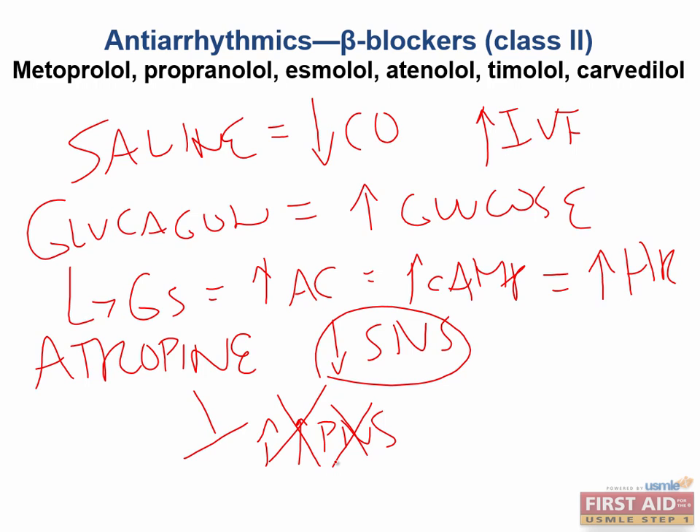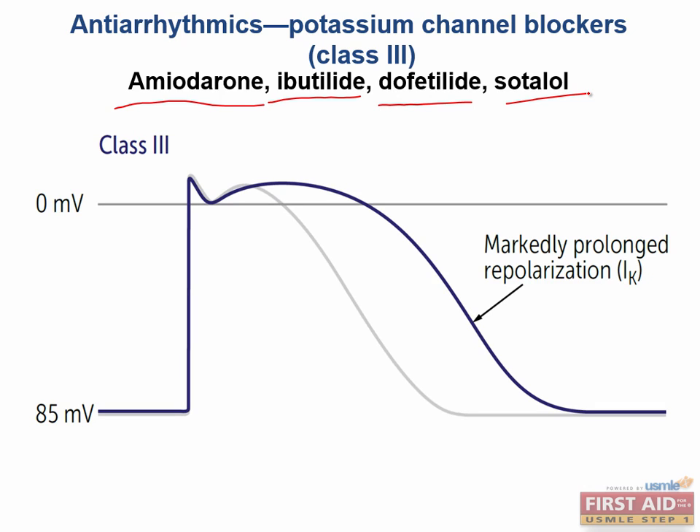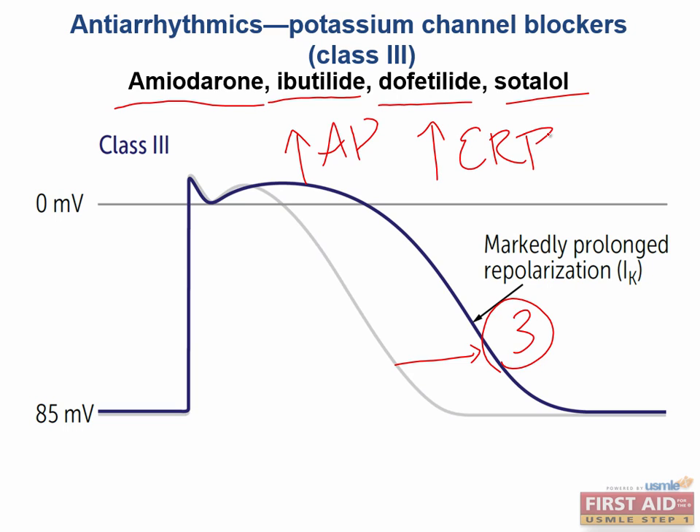Now let's move on to class 3. For class 3, we're talking about potassium channel blockers. These are amiodarone, ibutilide, dofetilide, and sotalol. All of these bind potassium channels responsible for phase 3 repolarization. This leads to a delay or prolongation of phase 3, which increases action potential duration and also increases the effective refractory period. Anytime we prolong repolarization, we increase the risk for QT prolongation that can lead to the deadly arrhythmia torsades de pointes.